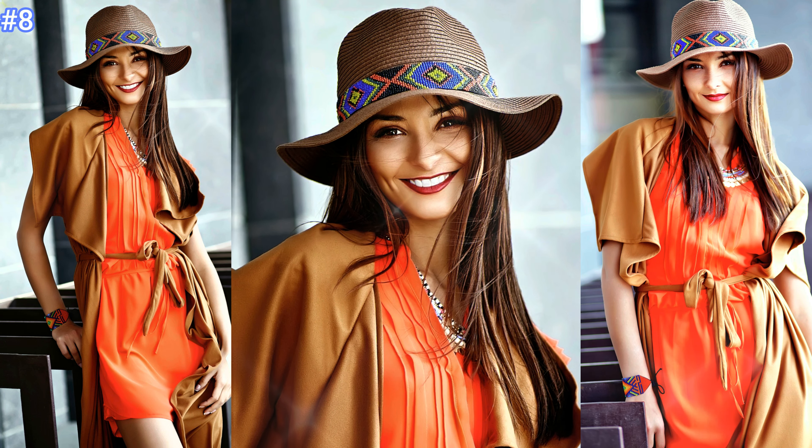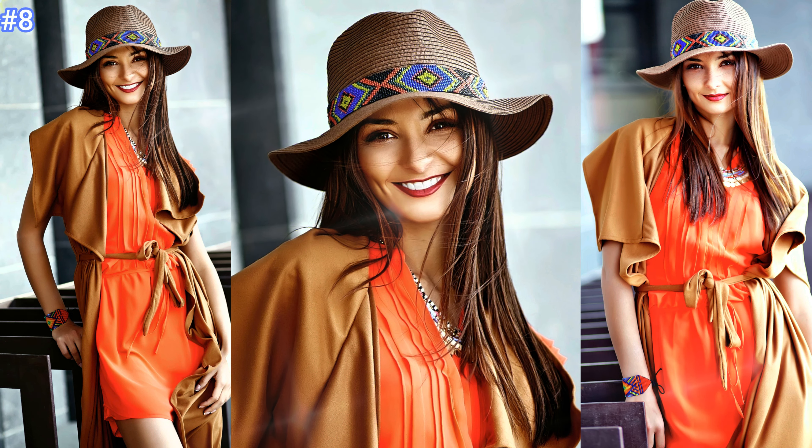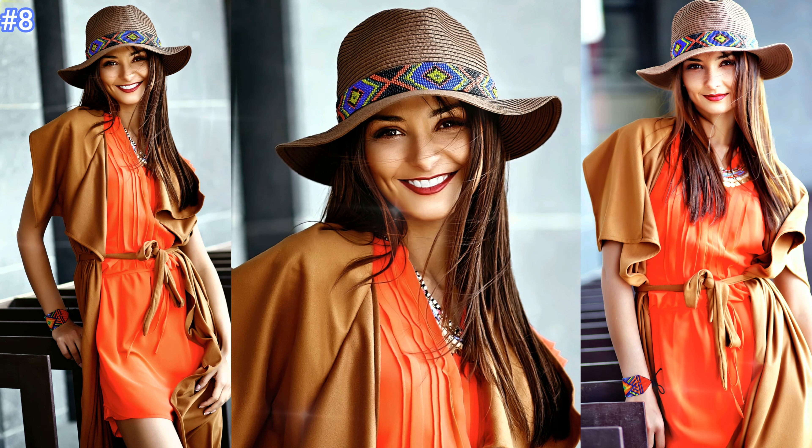Number eight: this beautiful woman just looks amazing wearing a striking orange mini dress with a light brown coat and the perfect colorful, fun hat to match.